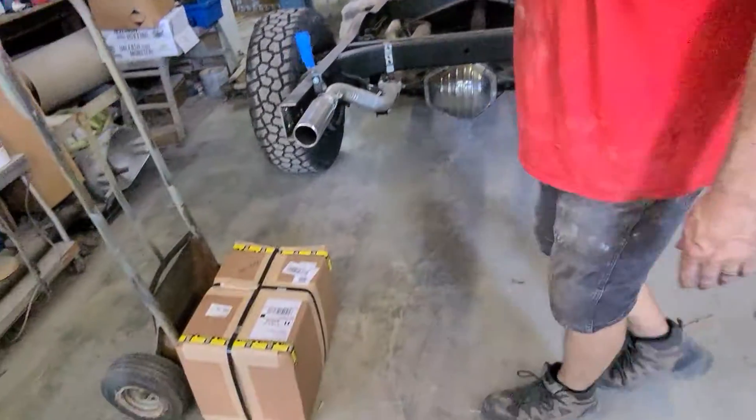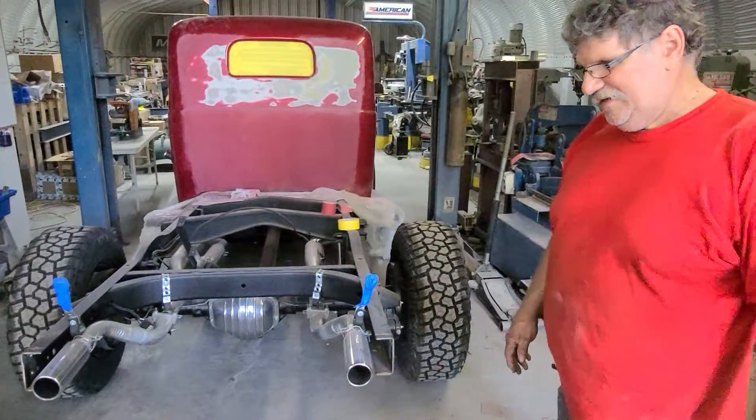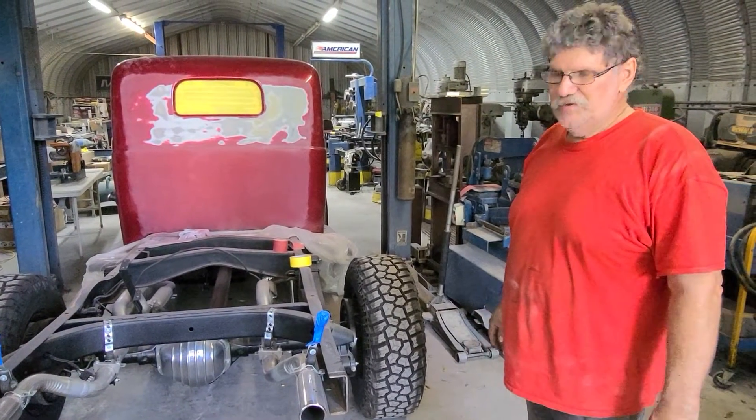We got in a new center chunk for Mike's Mustang. On Monday we'll get that installed and get him down the road and having some fun with his car.